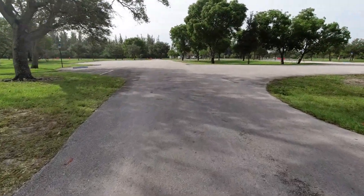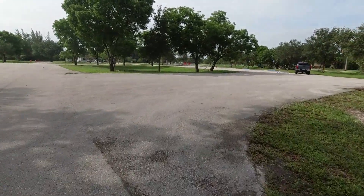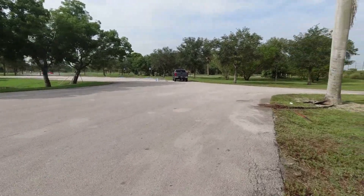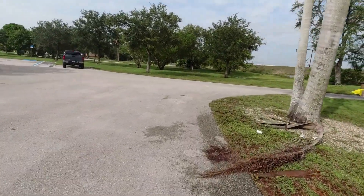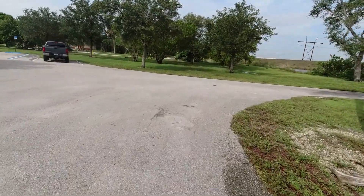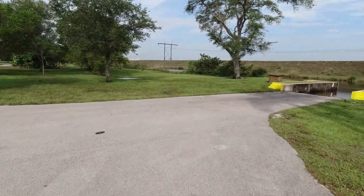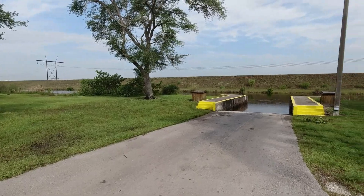Anyway, that's the north ramp. There are two ramps here which makes it real nice. Look at this maneuverability — if you want a place to practice backing trailers into ramps, this is the place to do it. Come here on a weekday, you'll have plenty of space to mess around, make mistakes, and learn. This is a great facility for that.